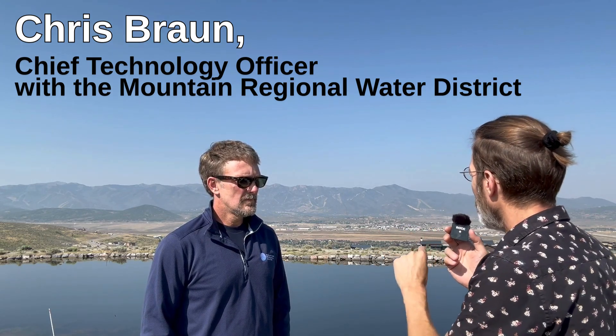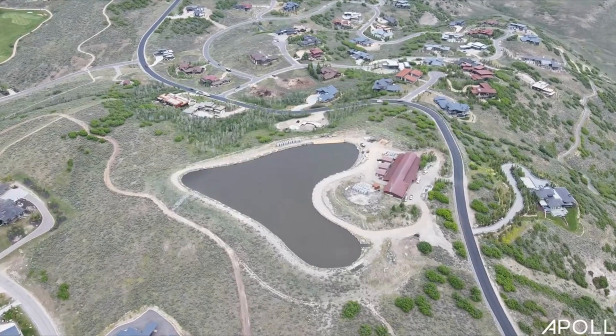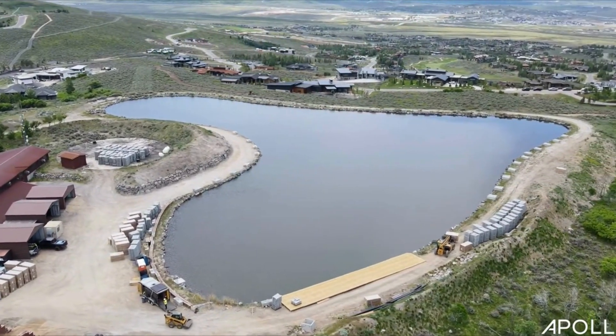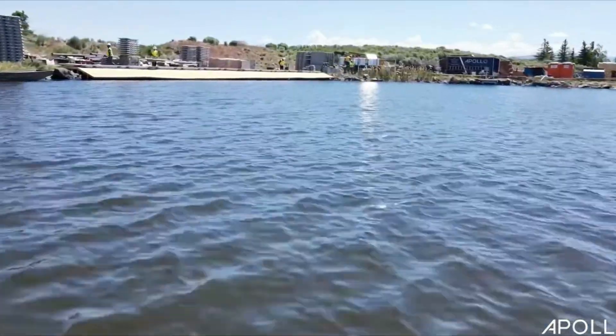Tell me about the service territory and how broad it is. So Mountain Regional Water Special Service District serves about 5,000 customers — 5,000 end connections in the greater Snyderville Basin area in Park City, just over the hill from Salt Lake and just north of Park City proper. It's all county-based ground, and our service area is about 25 square miles.